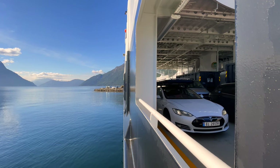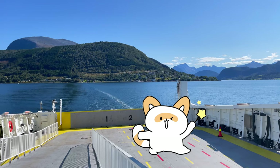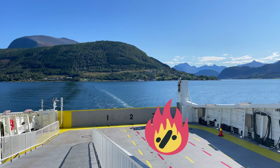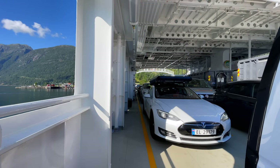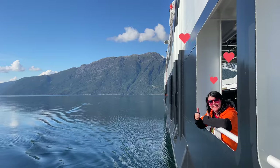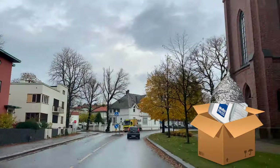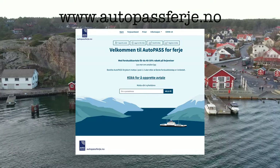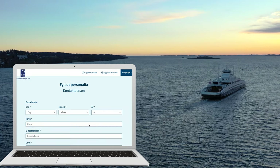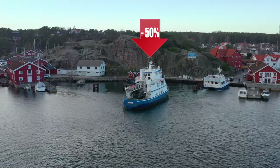By the way, if you are the owner of a fully electric car, then the cost of using the ferry will decrease by another two times. So the final fare will be only 25% of the full price. In these two videos we will tell you more about how to order the Autopass tag and how to register in the Autopass Ferries system step by step and get a 50% discount on the use of ferries.